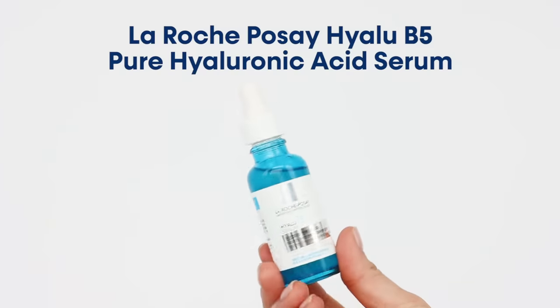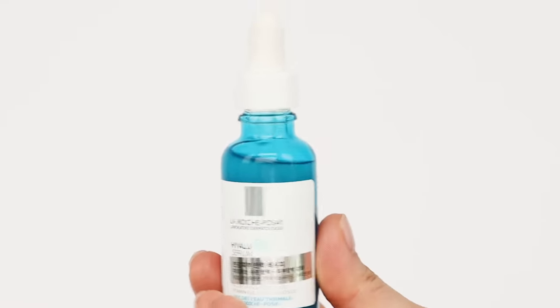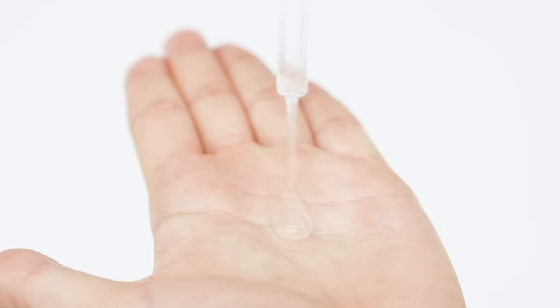Next, I'm going to use a serum, though this step is for someone with super dry skin. You can use any serum that gives you enough hydration — I personally like one with a thick consistency that gives instant hydration but isn't oily. The product I'm using is La Roche-Posay Hyaluronic B5 Serum, based on hyaluronic acid and panthenol, which provides great hydration and strengthens your skin barrier.